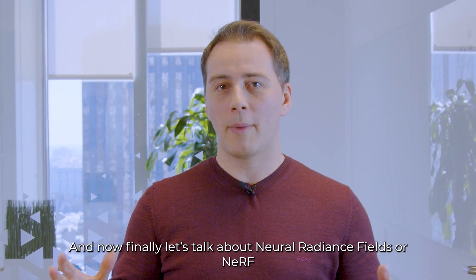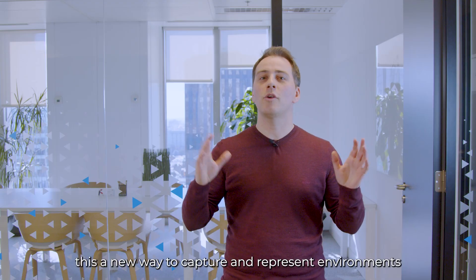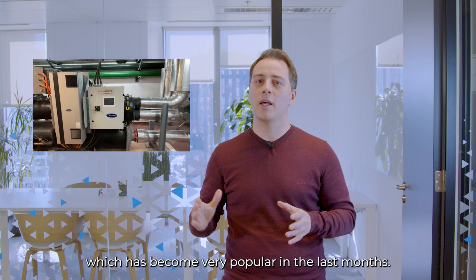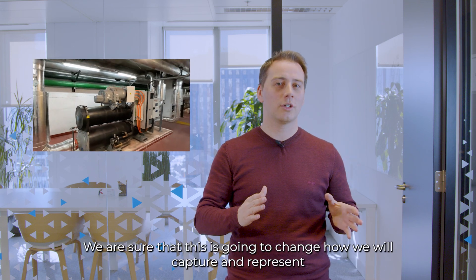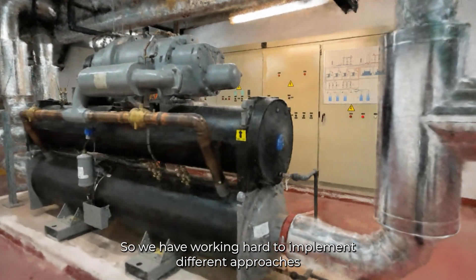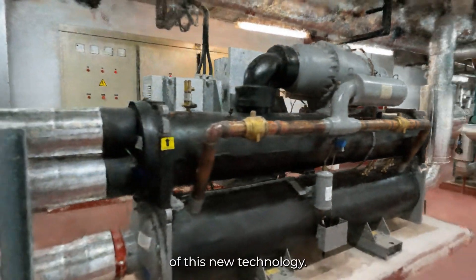Finally, let's talk about Neural Radiance Fields, or NeRF. This is a new way to capture and represent environments using artificial intelligence, which has become very popular in recent months. We are sure that this is going to change how we capture and represent industrial environments, so we have been working hard to implement different approaches of this new technology.